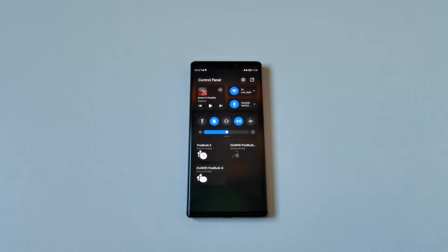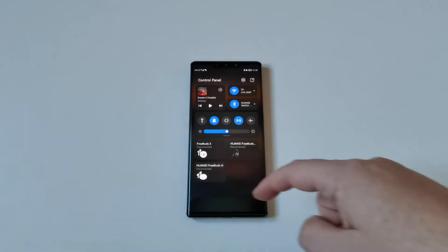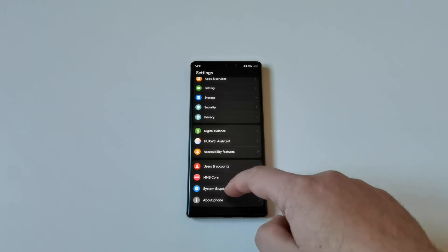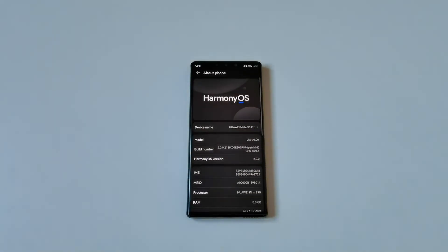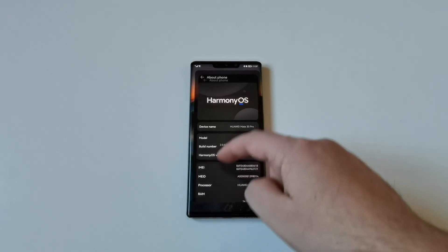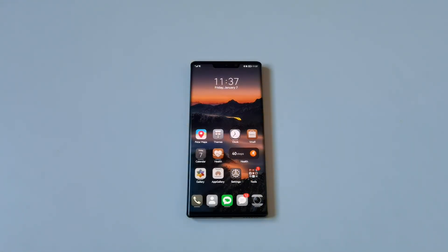I have to say it again — the Huawei Mate 30 Pro with Harmony operating system works 100% perfect. The device is fast, extremely stable, and there is also amazing battery life. Harmony operating system also contains many impressive improvements, so yes, I am definitely a big fan of Harmony operating system.